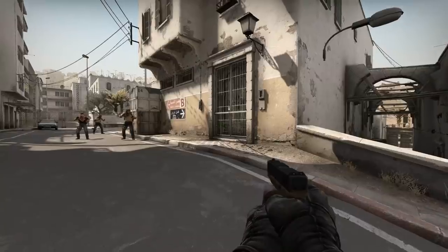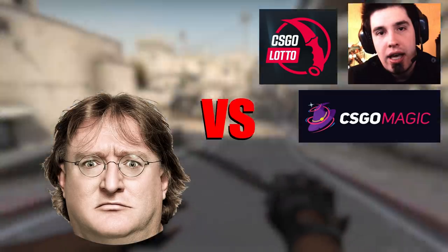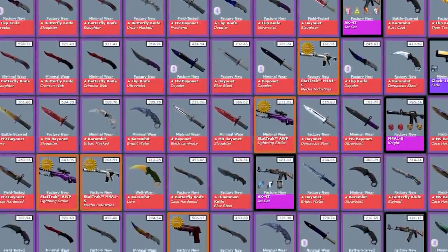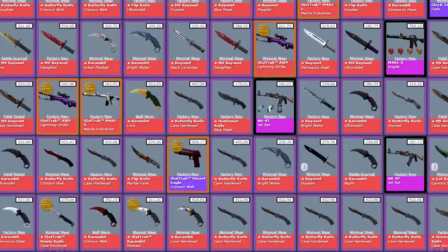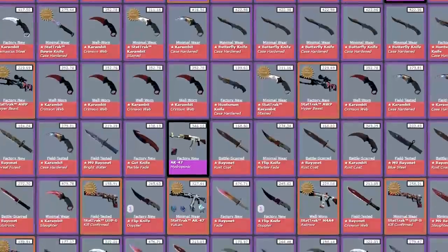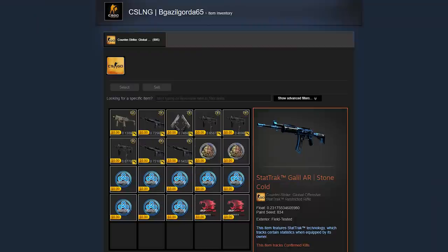Over the past few years, Valve has been fighting a war of attrition with CSGO's gambling sites. It's a bit of a Western Front-style conflict — there has been no winner; the gambling sites are still there and don't seem to be going away anytime soon, but the casualties have been immense. Thousands upon thousands of bot accounts filled to the brink with high-end skins, collectively containing millions upon millions of dollars of skins, have been trade banned by Valve in their effort to stamp out these sites.